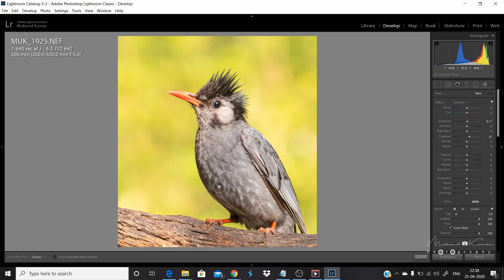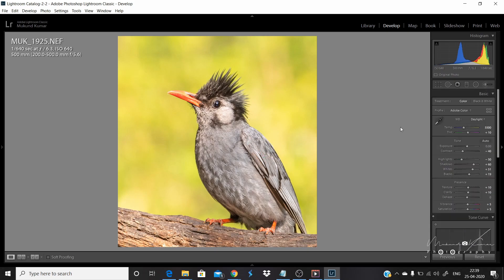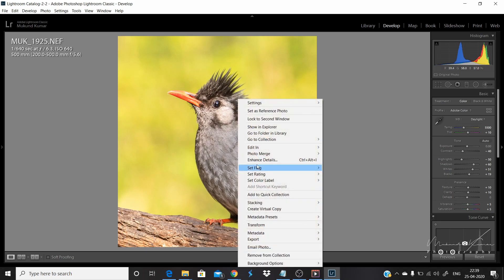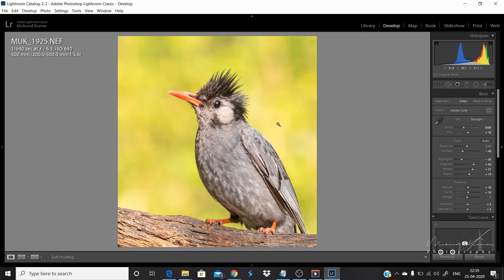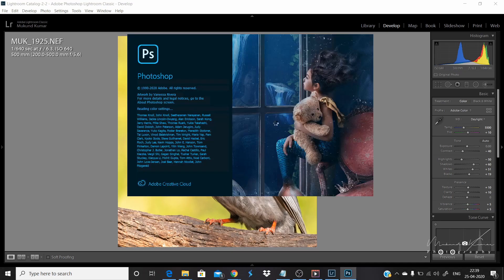We will have Auto Mask on so that it affects only the area where we are applying the adjustment. We are done in Lightroom. Now we will move to Photoshop for further sharpening and resizing of the image.